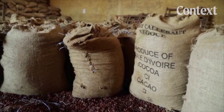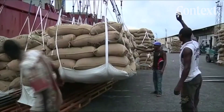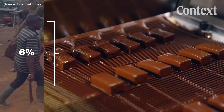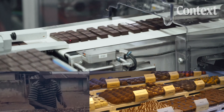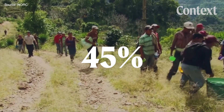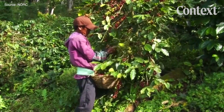West Africa produces a majority of the world's cocoa, exporting millions of tons each year to major chocolate companies like Hershey's and Mars. But farmers like Ampatu Taku earn just 6% of the $130 billion chocolate industry, while retailers and manufacturers take home most of it. To make ends meet, around 45% of children living in cocoa-growing households help their families with farm work from as early as five years old.